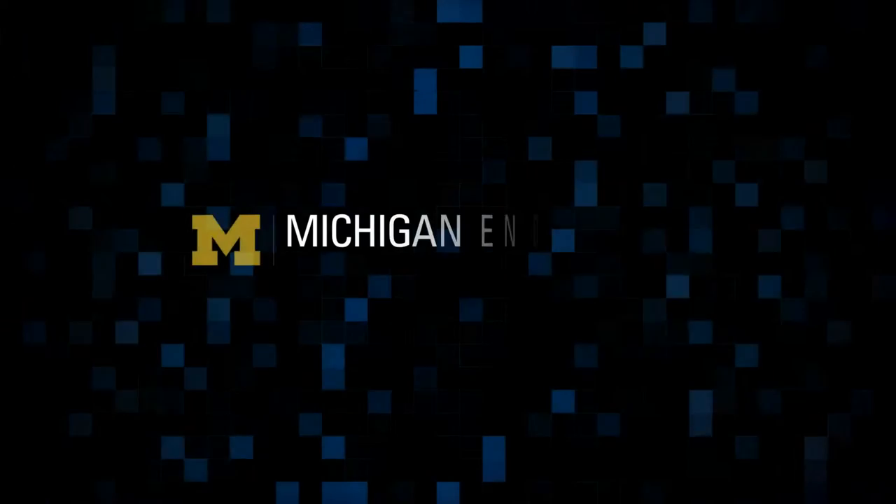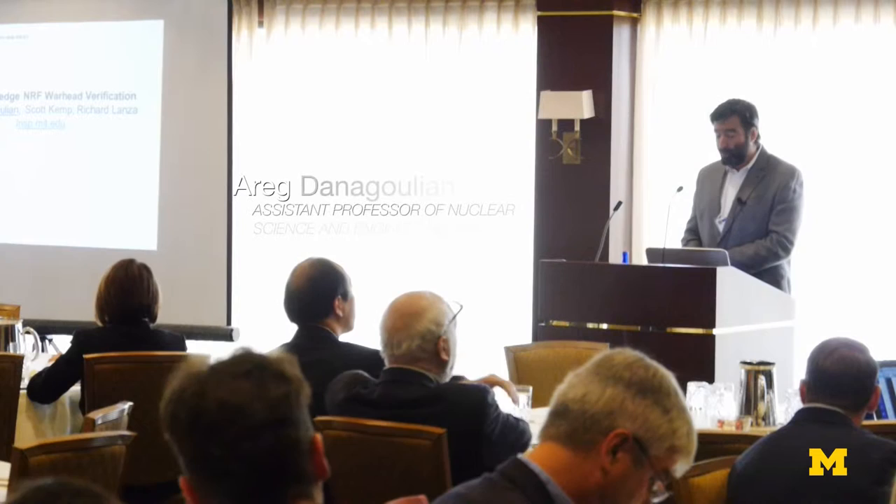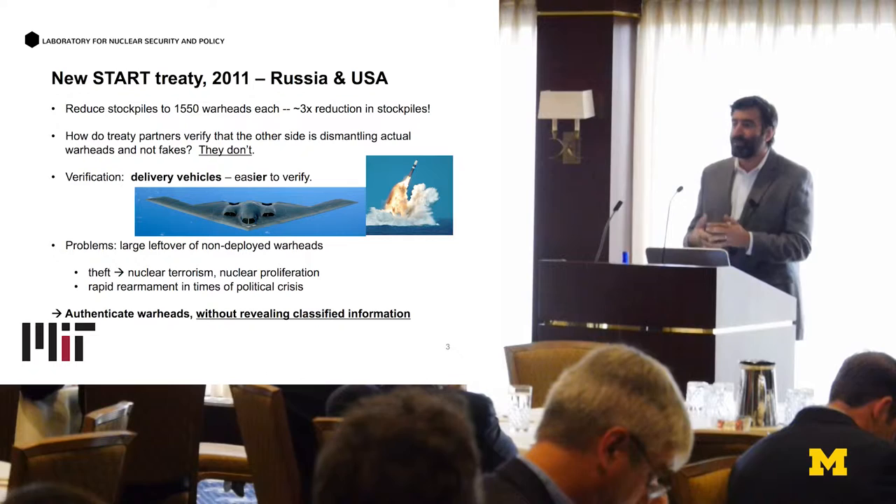I'm going to talk about the use of nuclear resonance fluorescence for achieving zero-knowledge warhead verification. I'll skip the overview very quickly because we don't have too much time. What's the problem that we're dealing with, and what prior work has already been done to address this issue?